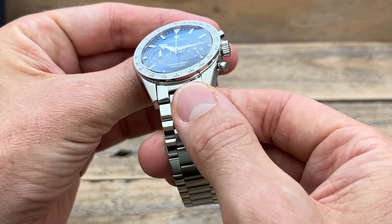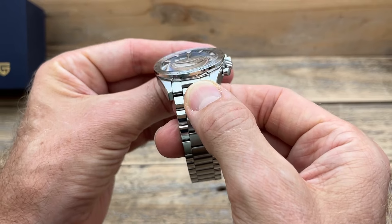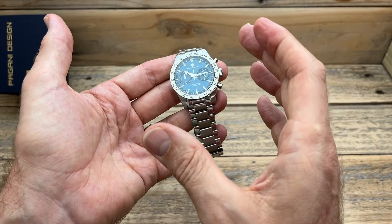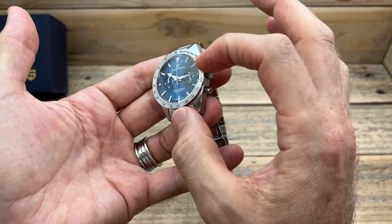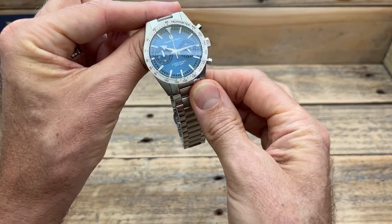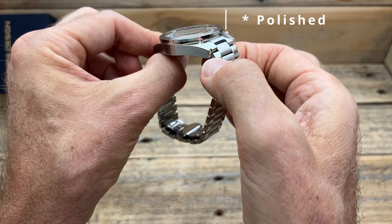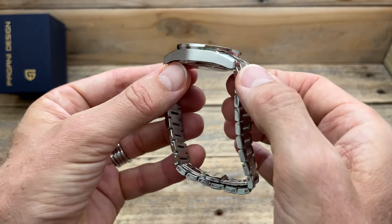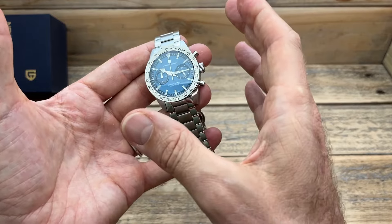That very cool dial is covered by a single domed sapphire crystal with AR coating, which suits it well — this is a vintage-inspired watch and the domed crystal gives some nice distortion that really adds to that blue effect. Surrounding it is a fixed bezel in brushed stainless steel with black and tachymeter markings. On the side, there's a nice polished section that transitions from brushed to polished and back to brushed on the tops of the lugs, with a small brushed chamfered edge running along them. For a Pagani Design, this is probably one of the better case finishings I've seen. This watch just continues to impress me.